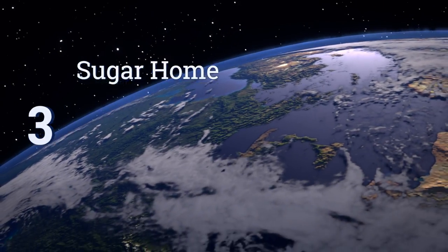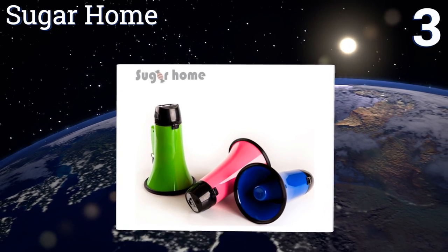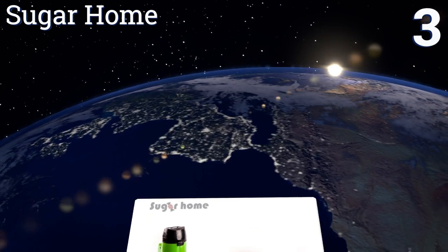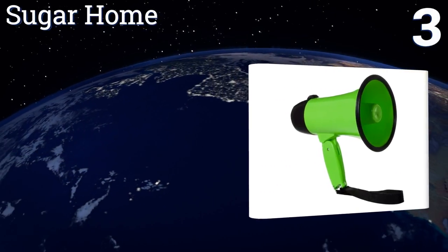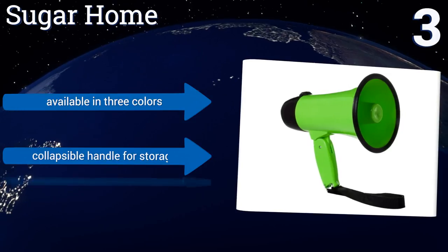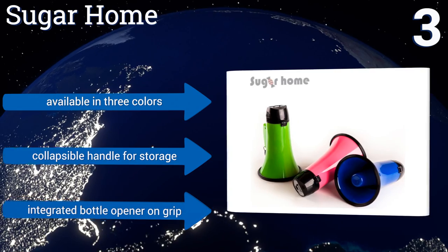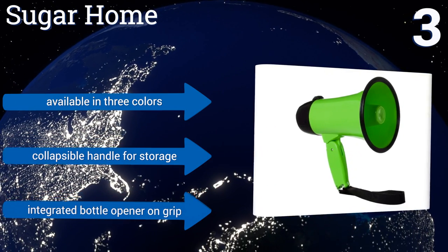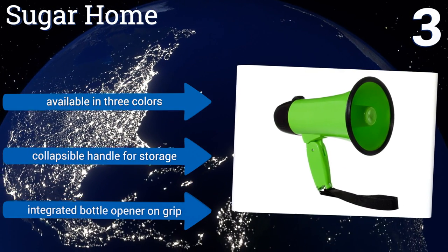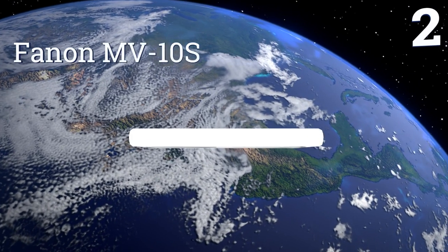Nearing the top of our list at number three, the Sugar Home is a lightweight option that still packs a punch. It boasts 20 watts of power, plus it has an adjustable volume making it a good choice for indoor and outdoor use. The 4C batteries needed to power it are not included. It's available in three colors with a collapsible handle for storage and an integrated bottle opener on the grip.